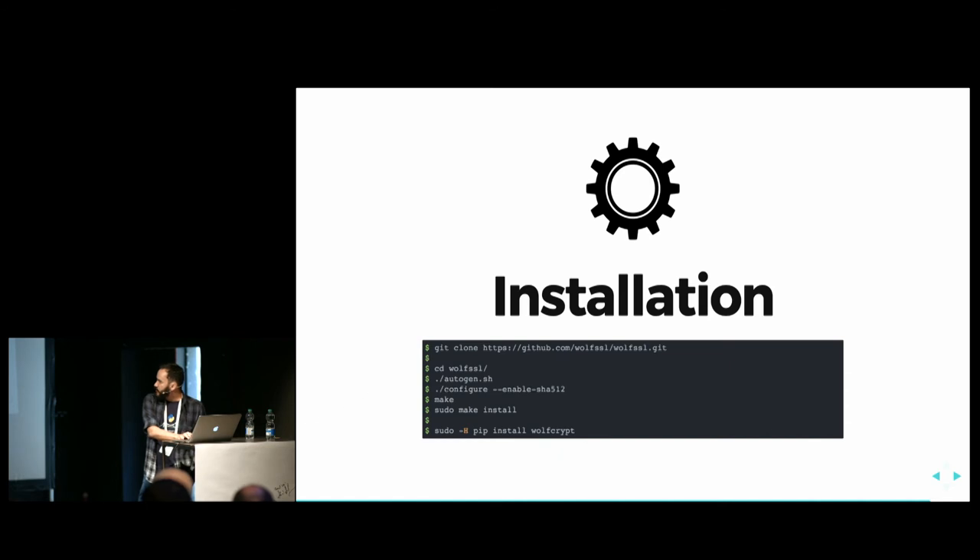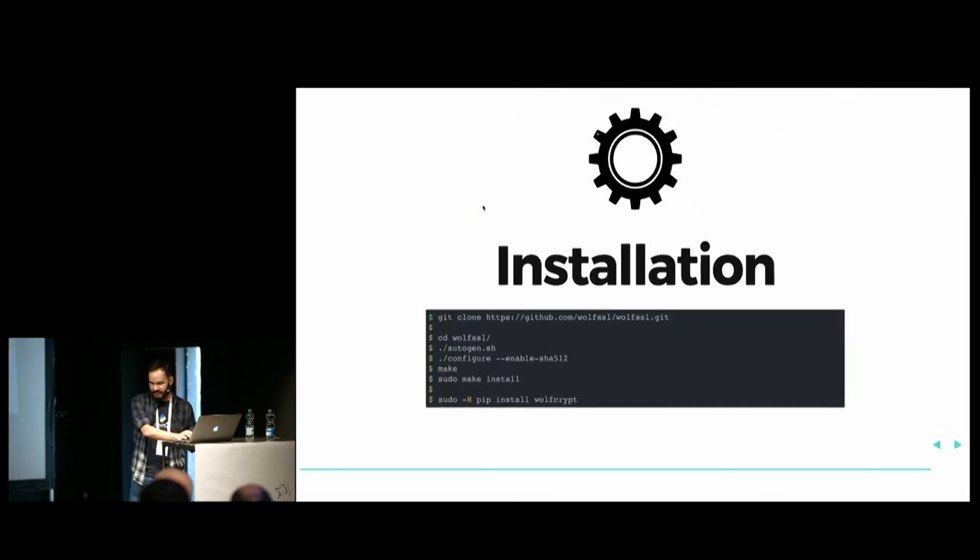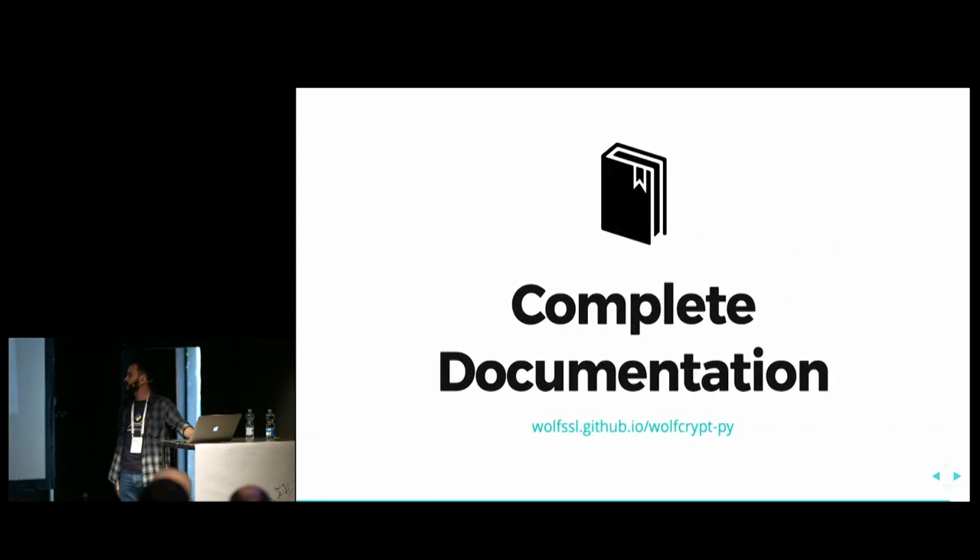To install WolfCrypt, you need to install the C library first. You can clone it from our GitHub repository, then run autogen, configure it enabling SHA-256 and other options, then make and install the library on the machine. After that, you can install WolfCrypt using pip. The complete documentation is available at wolfssl.github.io/wolfcrypt-python.